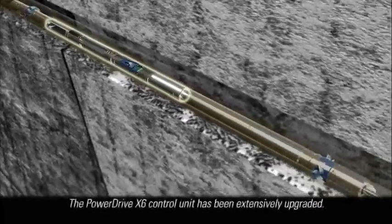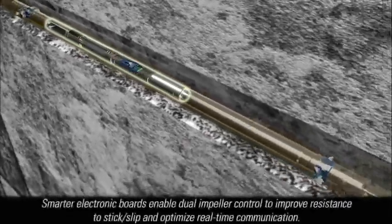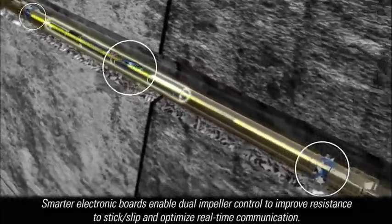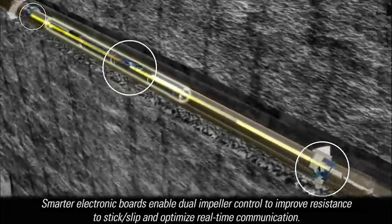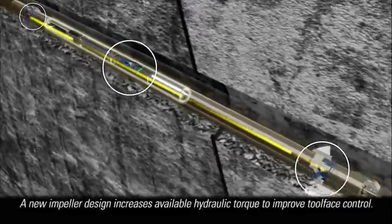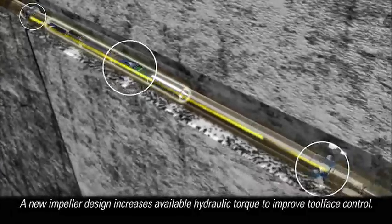The PowerDrive X6 control unit has been extensively upgraded. Smarter electronic boards enable dual impeller control to improve resistance to stick-slip, optimize real-time communication, and expand the operating envelope. A new impeller design increases available hydraulic torque to improve tool face control.